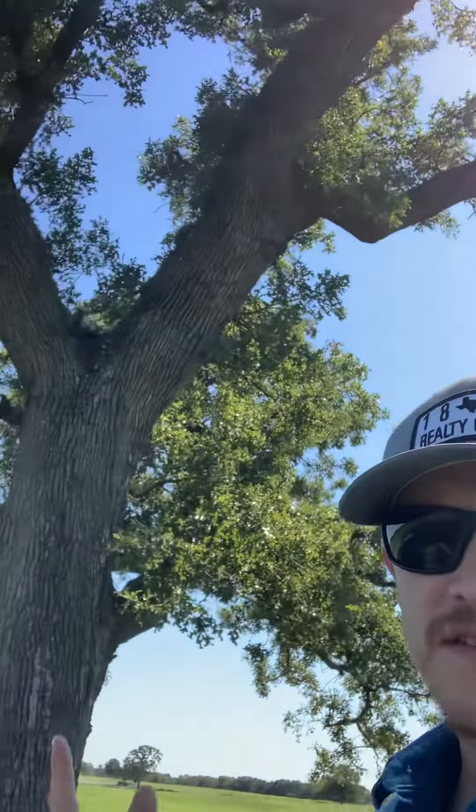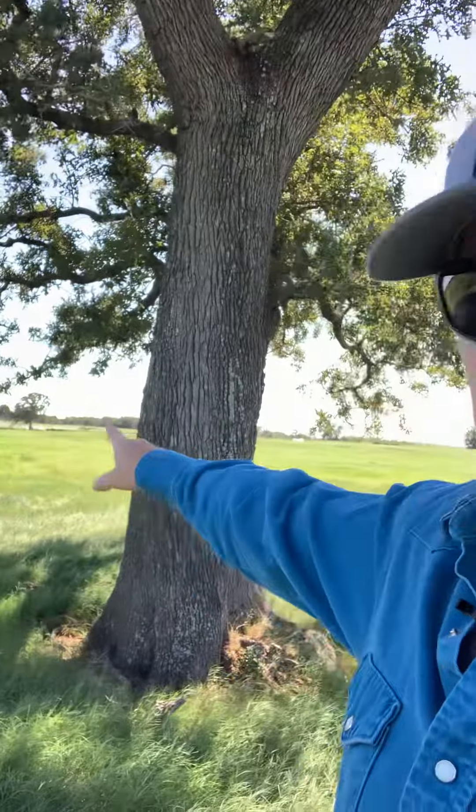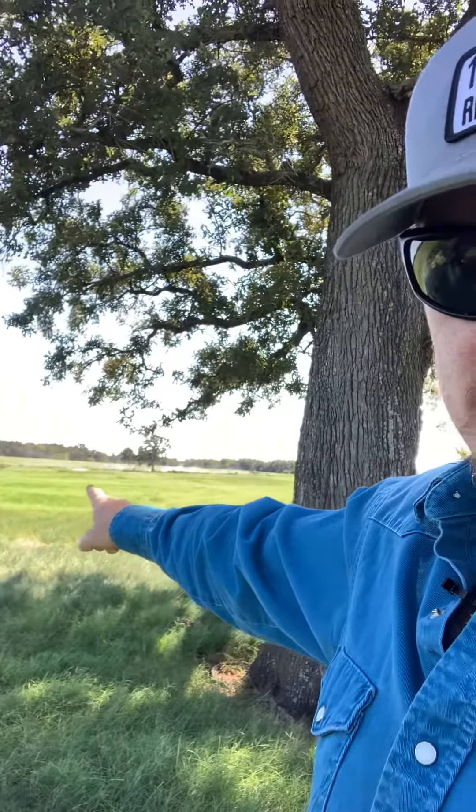That's Track 11. I'm standing on Track 10 right now underneath this great oak tree. This is towards the back of the track. Up there, kind of where you see that truck just drove by, that's the entrance to Track 10 right here.